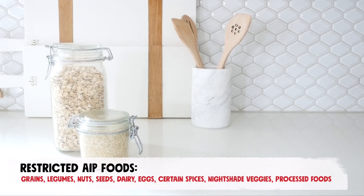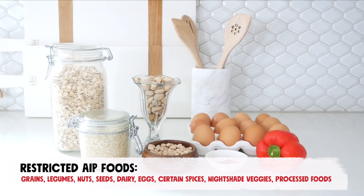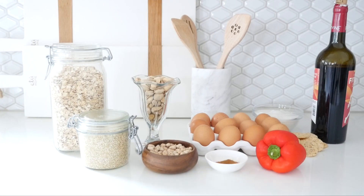Foods that should be avoided include grains, legumes, nuts and seeds, dairy and eggs, certain spices such as nutmeg and mustard, nightshade vegetables including bell peppers and eggplant, processed foods, sugar, and alcohol. I hope you enjoyed this AIP 7-day meal plan, snack ideas, and tips.